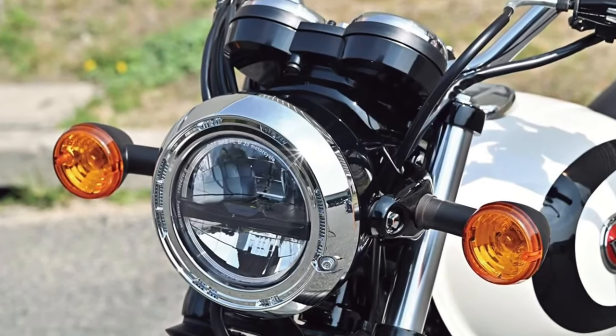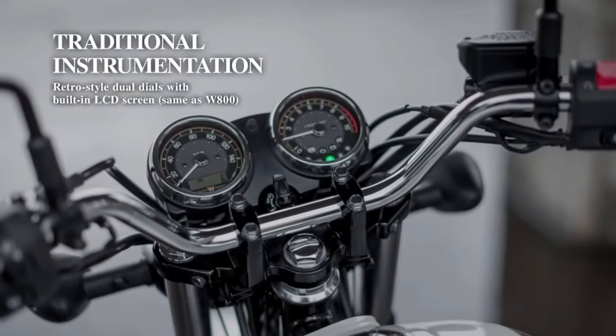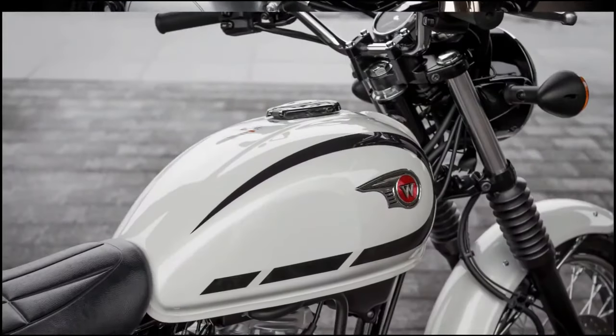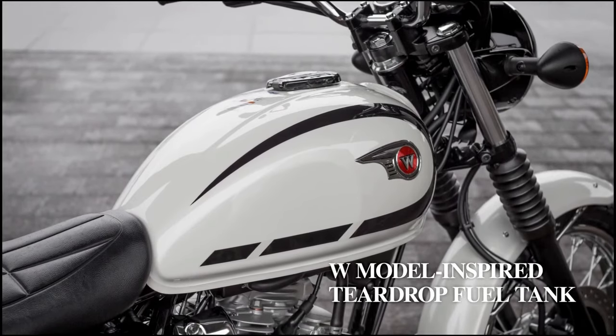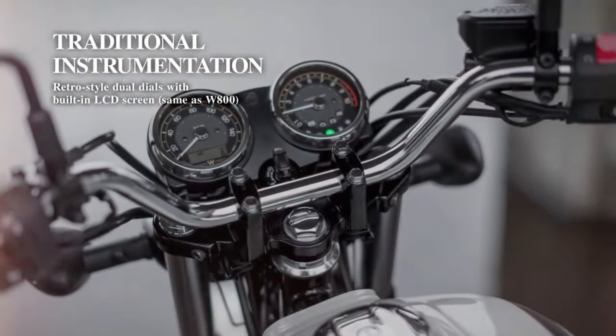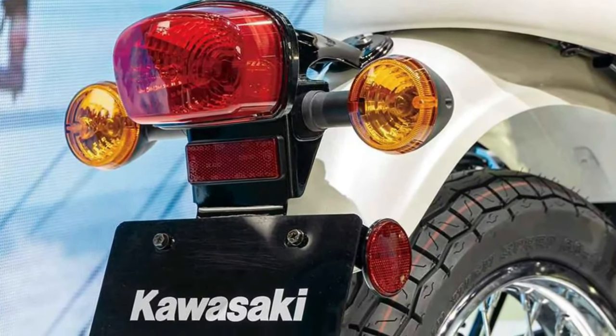The chassis of the W230 is built for agility and maneuverability, featuring a lightweight frame and responsive suspension setup that ensures nimble handling through city streets and suburban roads. Its compact dimensions and low seat height contribute to ease of handling and accessibility for riders of various heights.